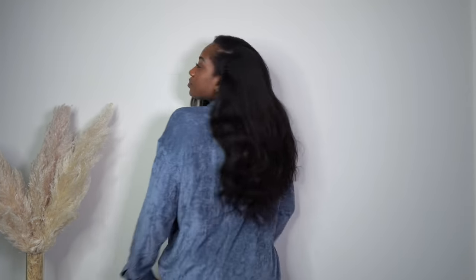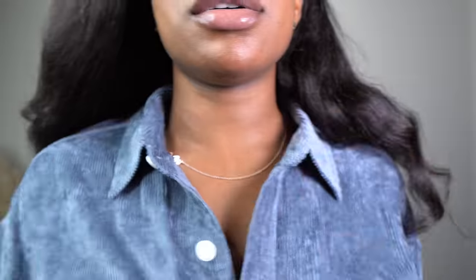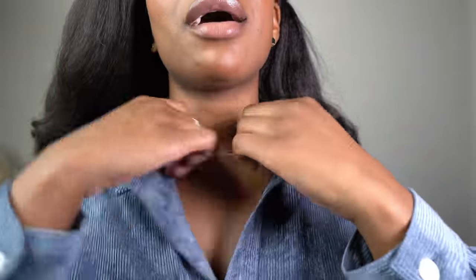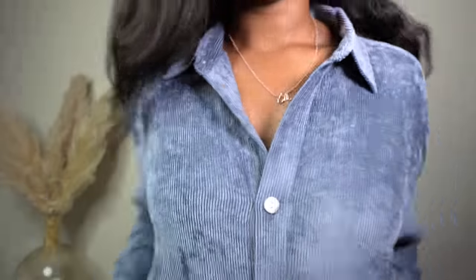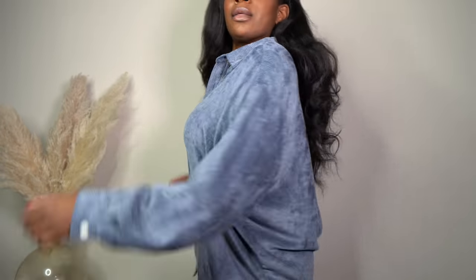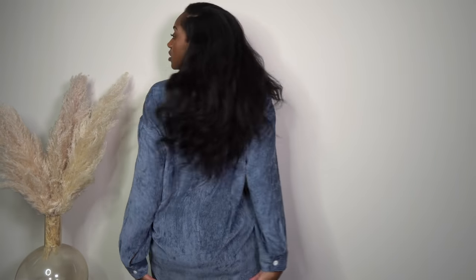I'm going to untuck it so you guys can see — it buttons all the way down, really nice. It's pretty long too — I'm 5'7 and it's past my bum. The collar detail is just giving luxury. Let me bring you guys down a little so you can see the full look. Super cute. And here's the back — it covers my bum. I would tuck it in because that's just the vibe. But really quick, I want to show you guys these pants.